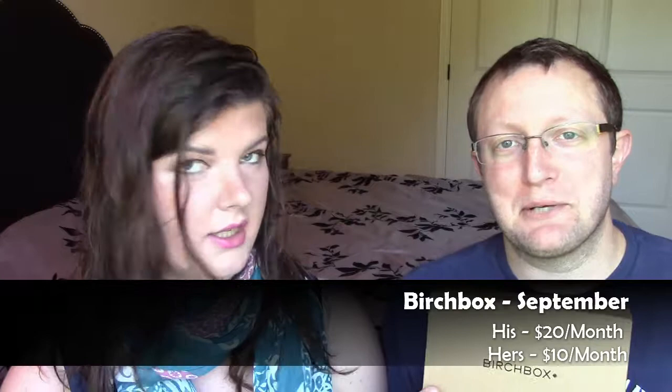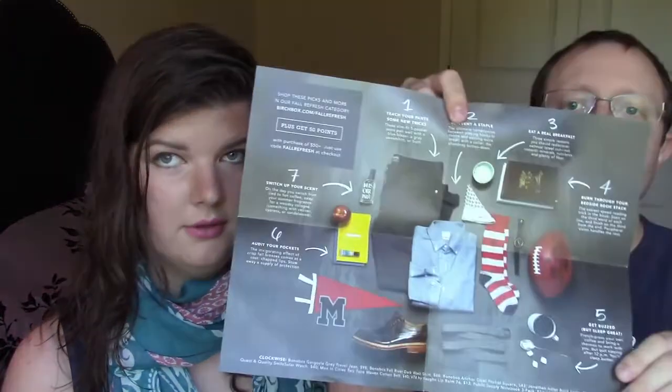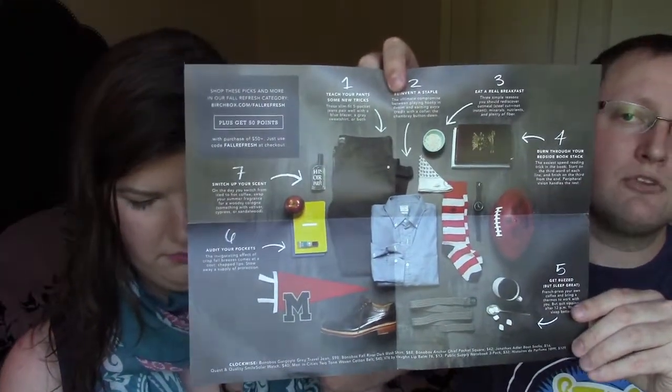Mine doesn't match — mine's a cardboard box. I'm opening mine up, and inside there's a pretty card. We both get the pretty cards. And there's an offer for an anniversary bonus: get your mystery bonus box free with any $50 box. That's kind of exciting. I have seven tips for refreshing your routine this fall. It has like a picture of socks and stuff.